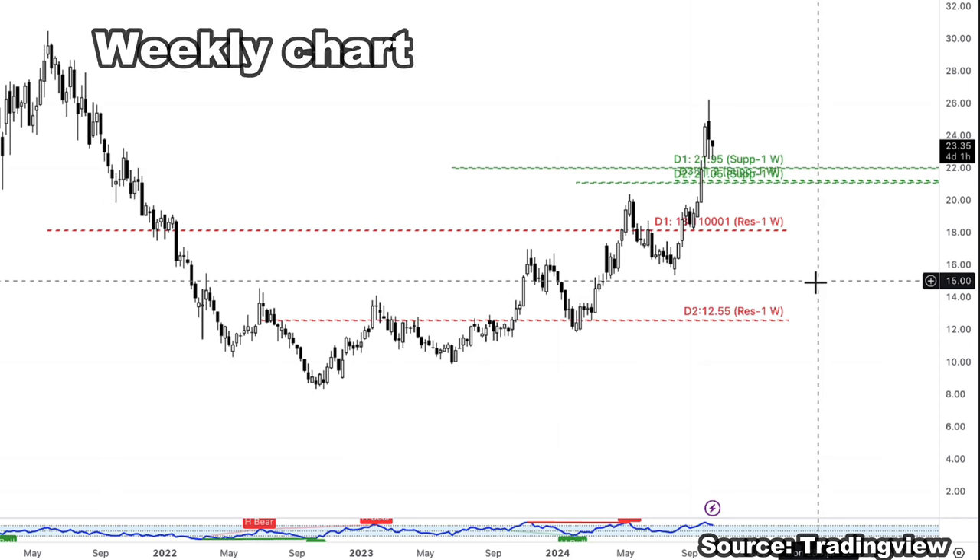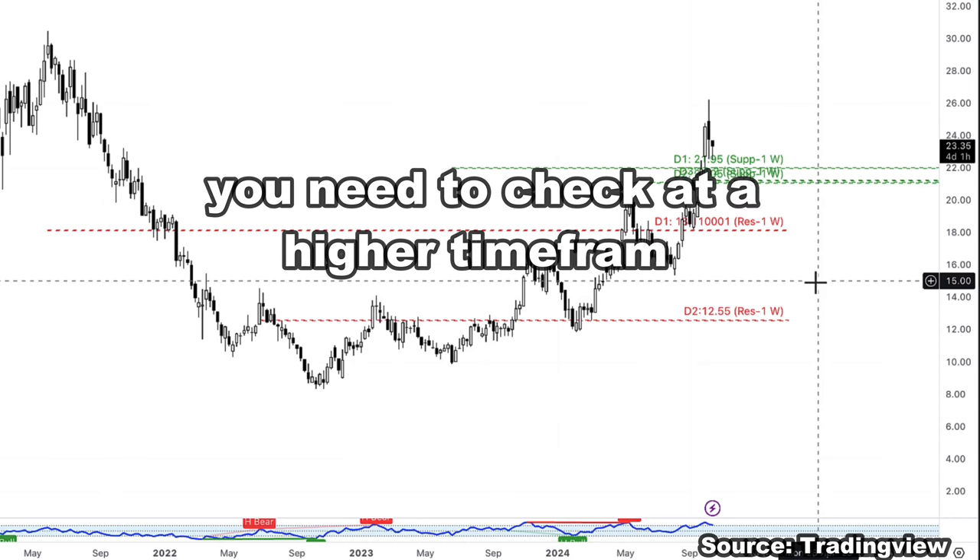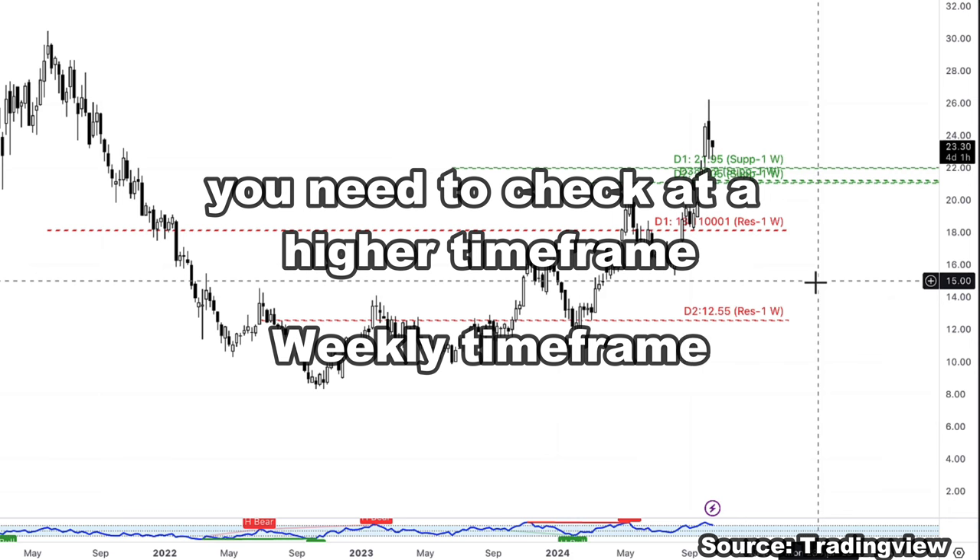If you want to know whether a stock has truly reversed, you need to look at the higher timeframe, not a lower timeframe. The higher timeframe for us as retail investors would be the weekly timeframe.